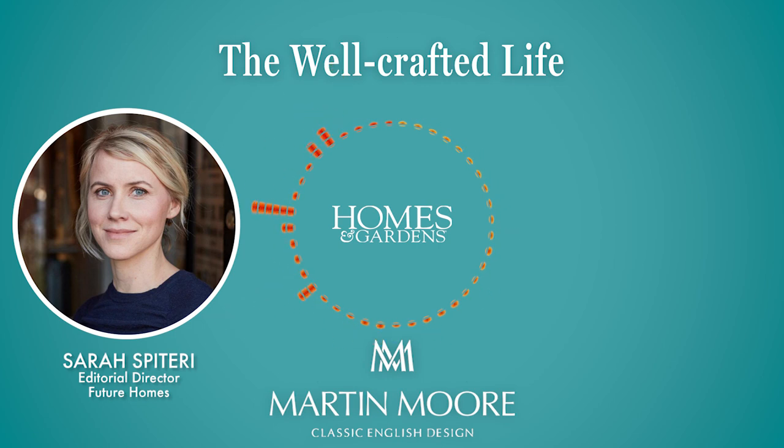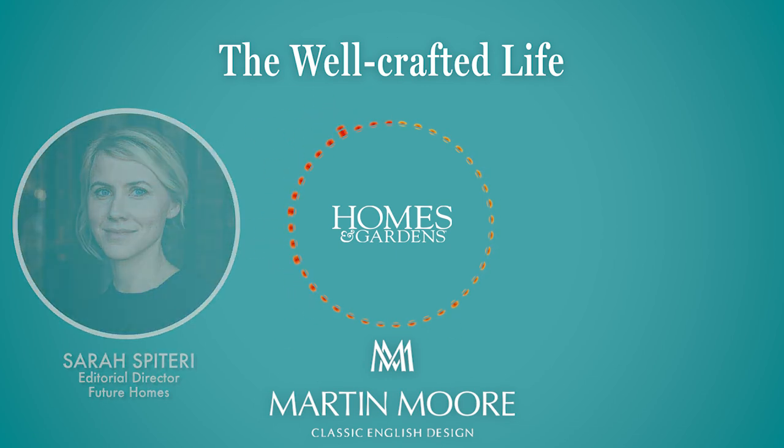That is everything from Bold, Bright and Beautiful, this week's episode of The Well-Crafted Life, a Future Homes production from Homes and Gardens and Martin Moore. I'm Sarah Spiteri and my editor is Matt Gibbs. We do hope that you'll join us again next week.